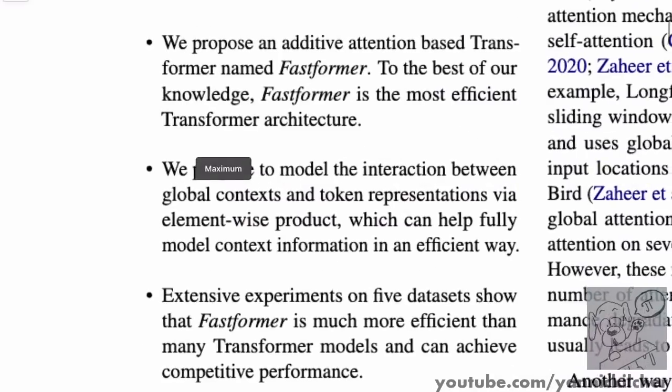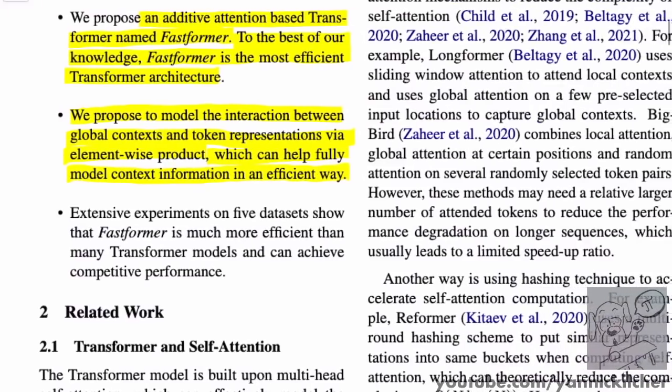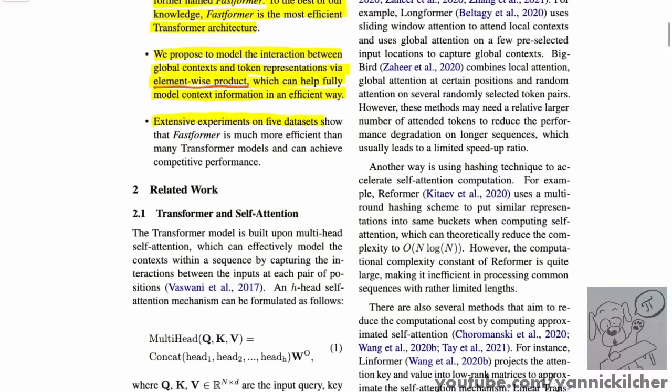We'll go to the diagram in just one second. But here is essentially what they promise. They propose an additive attention based transformer named Fastformer — to their knowledge, the most efficient transformer architecture. Second, they propose to model the interaction between global context and token representations via element-wise product, which can help fully model context information in an efficient way. And lastly, their experimental datasets validate their approach.